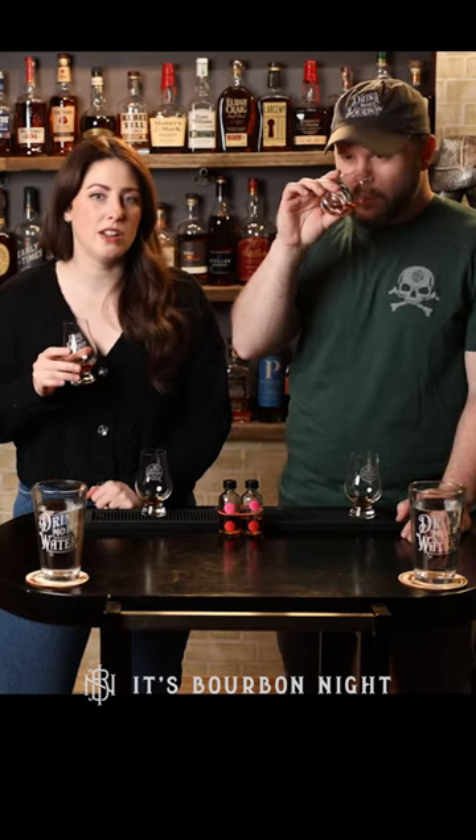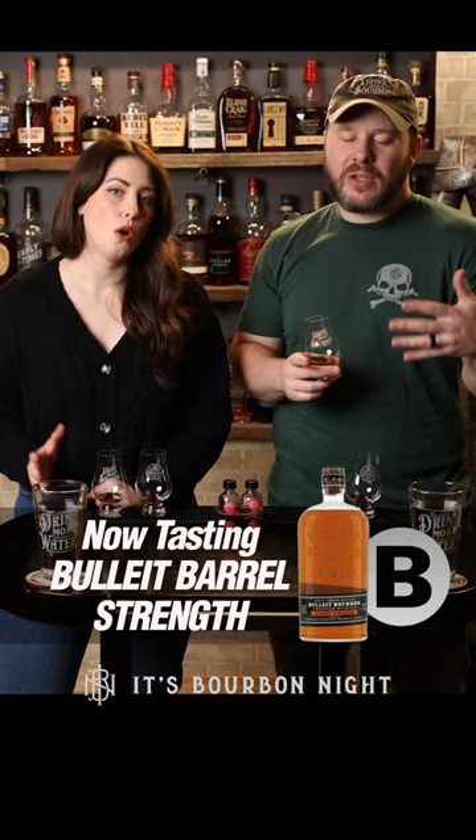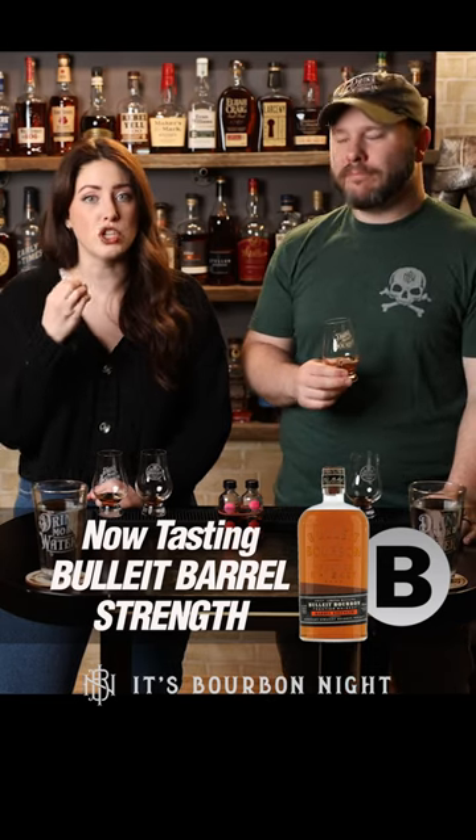How about B? Classic. Dark sugars, barrel, caramel, vanilla, hint of oak, a little bit of spice. A little brighter, and there's also some nuttiness in this one. It's got the brightness. Basically, it's everything that I described in A, but it's elevated. That finish — it's rich and it stays.